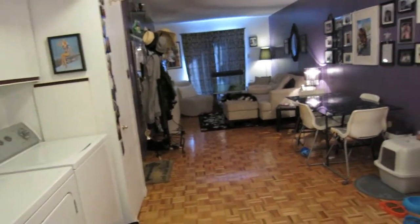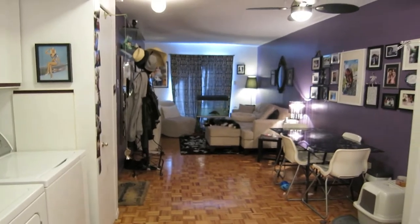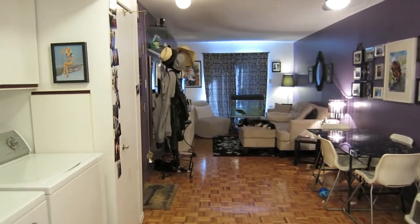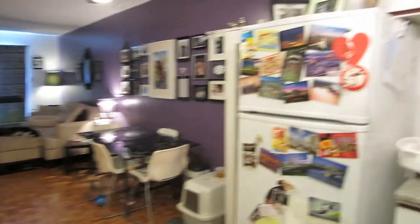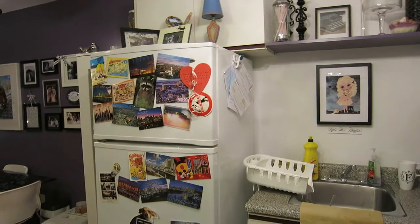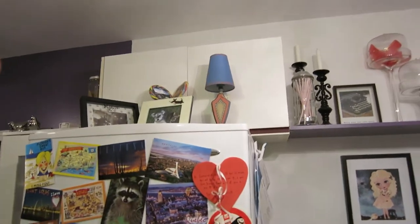So this is the rest of my apartment. It's pretty small — three and a half — but it's my own and I did whatever I wanted with it, so it feels like home. I've got a fridge and a bunch of little things.